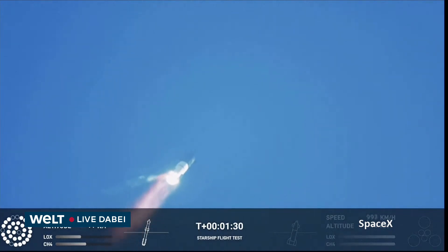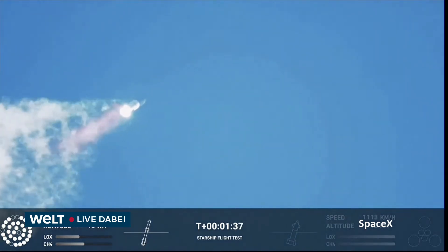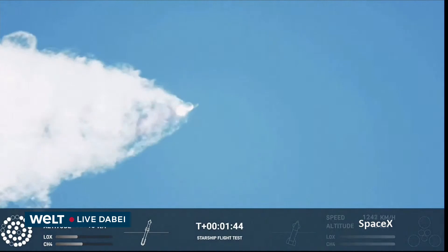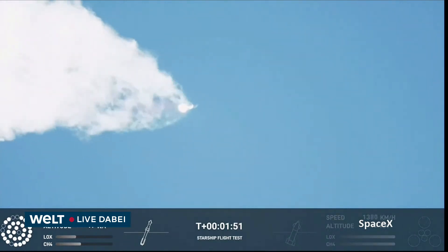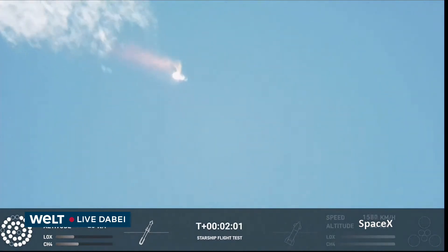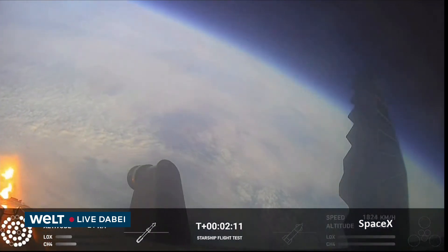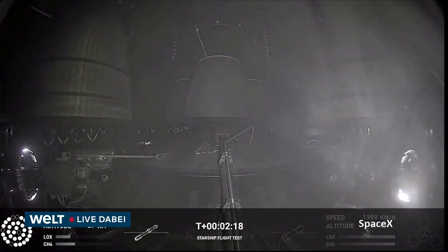Continuing to watch the ascent — 100 seconds into flight. Our next major activity is going to be shutdown of the first stage. Houston tracking station is now acquiring the vehicle. With shutdown we will get separation of Starship and Super Heavy, and ignition of the Starship engines. We'll light up six engines in a staggered sequence — if all goes well, those six engines will burn for almost six and a half minutes. Onboard view from Starship, and views of the Raptor engines on the second stage as we prepare for stage separation.